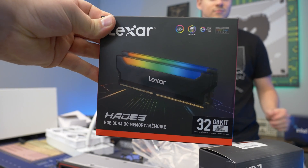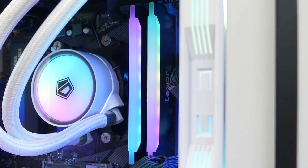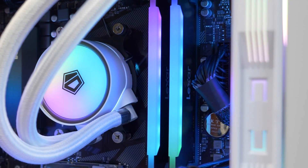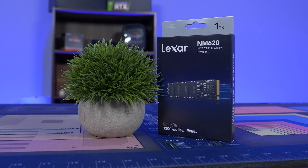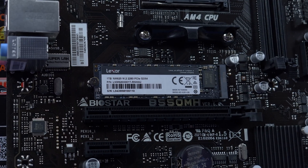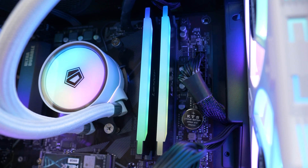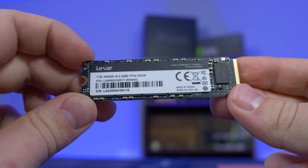Today's video is brought to you by Lexar, your one-stop shop for all your storage needs. Today we are looking at the Hades RGB RAM Kit, featuring absolutely beautiful RGB, capacities up to 32GB, and super-fast 3600MHz speed that is rock-solid stable, making it perfect for your next Intel or AMD gaming rig. Lexar also has SSDs like the NM620, with read speeds up to 3300MBps and write speeds up to 3000MBps, and capacities of 256GB, 512GB, and 1TB. If you're looking to build a new PC or just upgrade your rig, check the link down below. Special thanks to Lexar for sponsoring today's video.